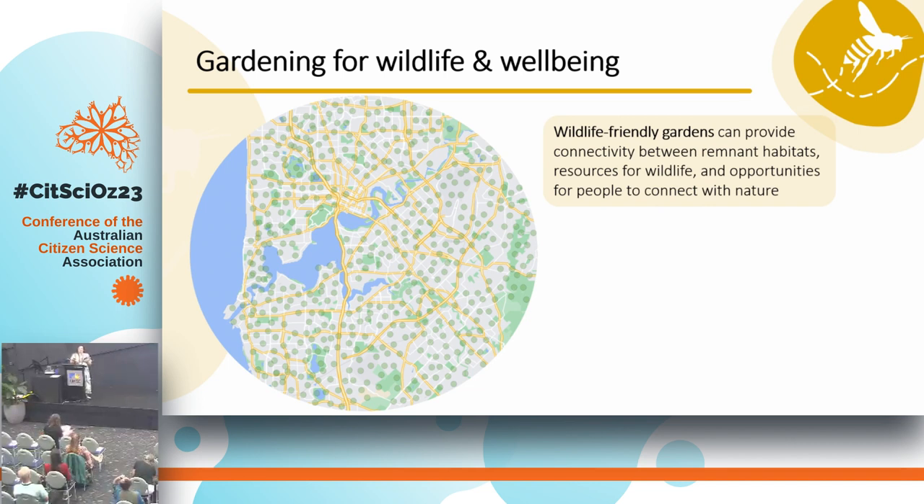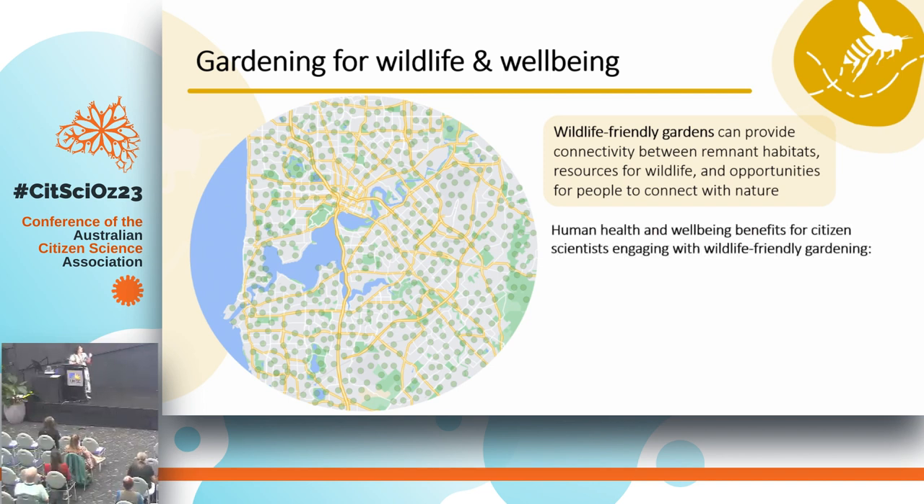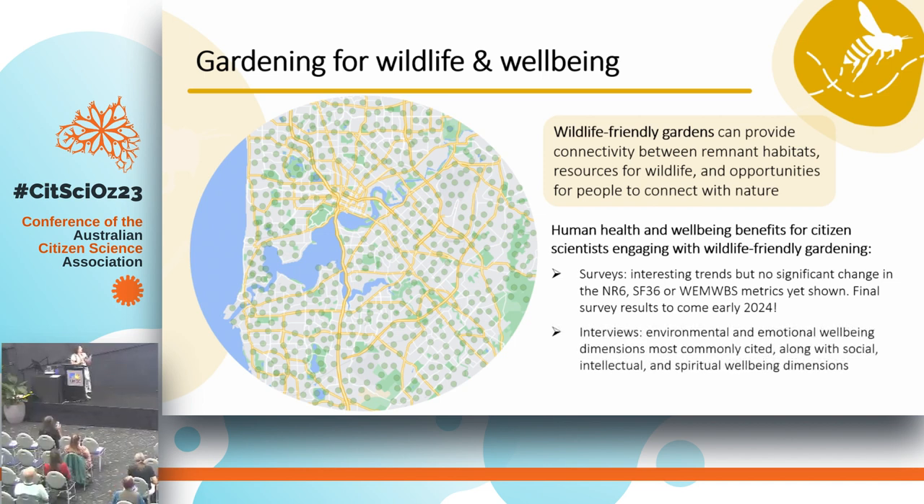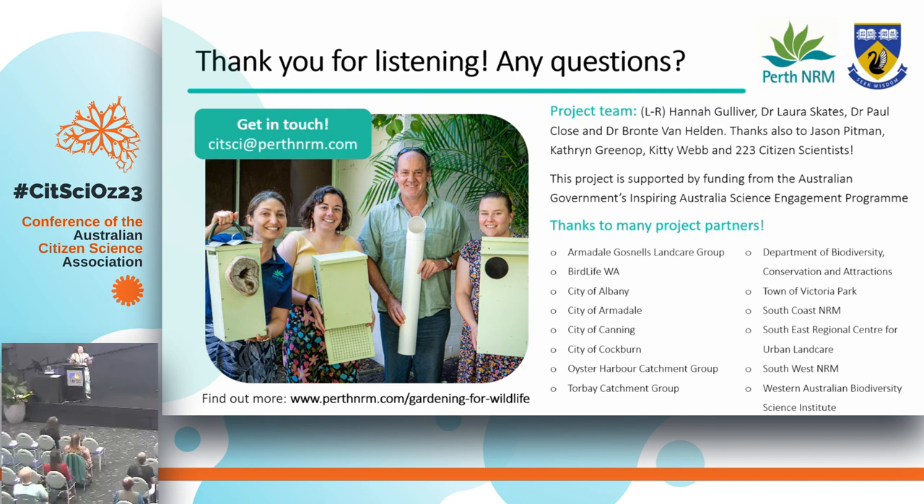This is just a quick glimpse into all the data we've been collecting around the human health and wellbeing impacts of this citizen science project. I hope it shows there's an important value in understanding those benefits for people — that connection with nature is a really important part of the wildlife and the gardening. Without people, we wouldn't be able to do this. In summary, while the surveys had some interesting trends and no significant results yet, we're excited to see what the final survey results will reveal. In the interviews, it was mainly environmental and emotional wellbeing dimensions that came up, but many other dimensions as well, and we're really excited to explore this further.